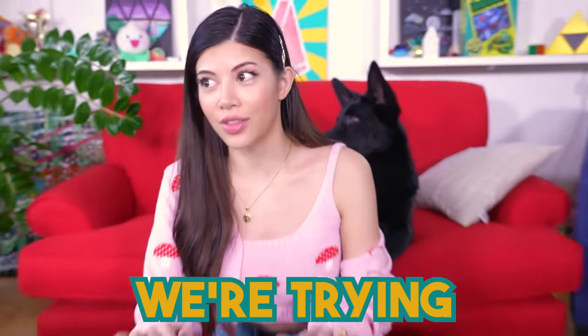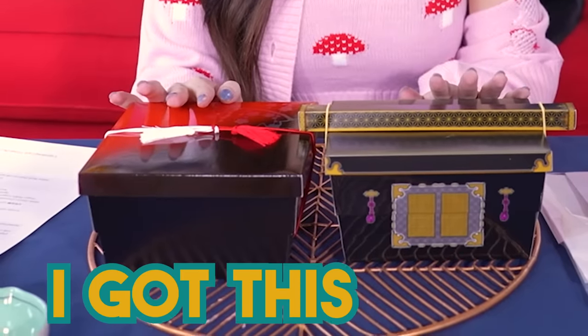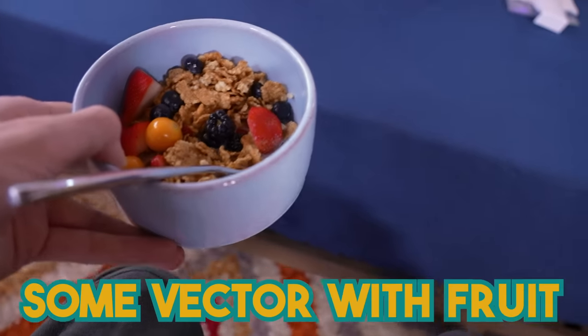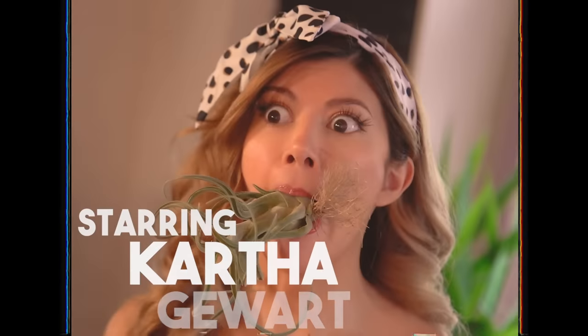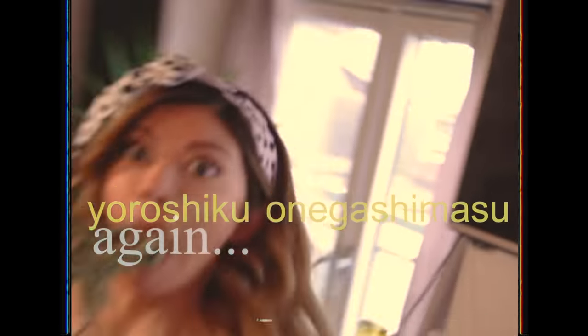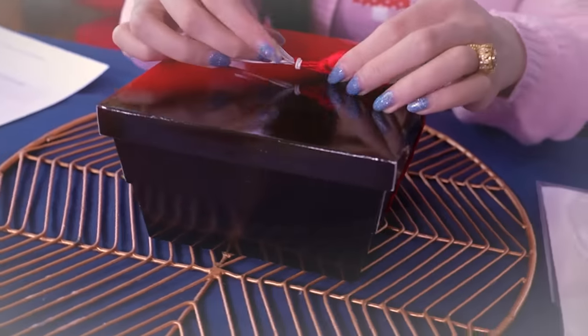So today, we are trying the real thing. So expensive, in fact, that I got this and Terry's eating some cereal with fruit. Look how beautiful this is. The restaurant that we ordered from only seats three tables per seating. There are three tables in this restaurant. That's how seriously they take this food art.